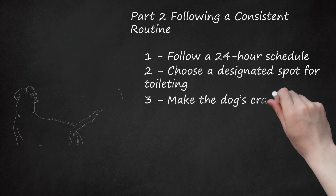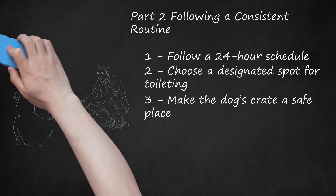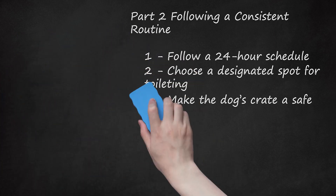Step 3: Make the dog's crate a safe place. Your dog will stay in his crate for a few hours during the day, as well as overnight. Dogs like to have a small den to sleep in, and a crate is a good place for the dog to feel safe. Make the crate comfortable with a blanket, chew toys, and squeaky toys. Don't use the crate as a punishment — otherwise, your dog will associate this place with fear or anxiety rather than safety and comfort.